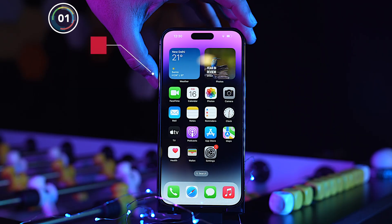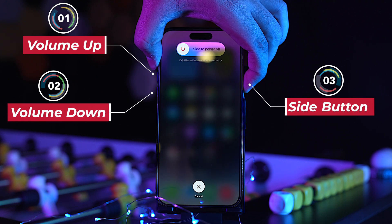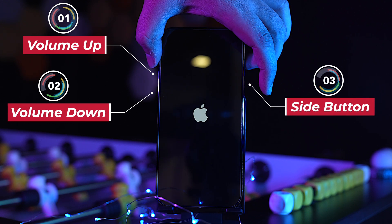But even after that, if you're still having trouble making phone calls, try force restarting your iPhone. To do this, press the volume up button, then the volume down button, and then press and hold the side button until you see the Apple logo.